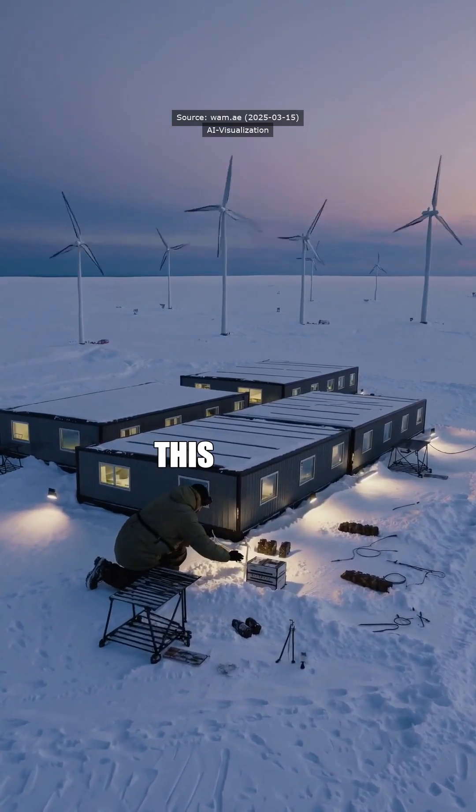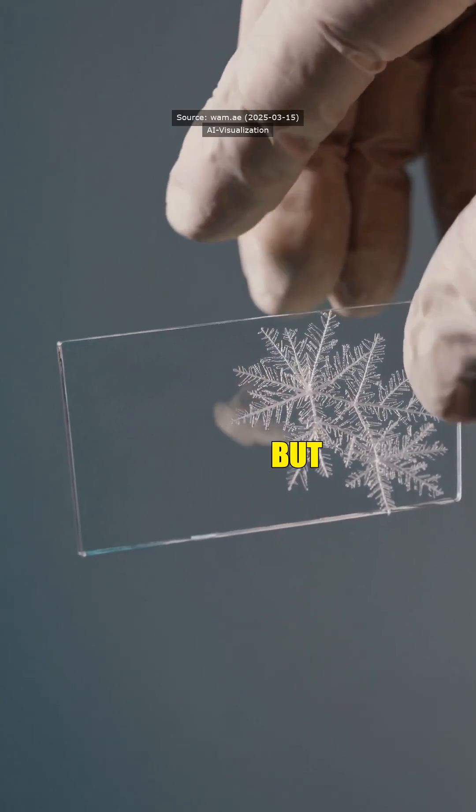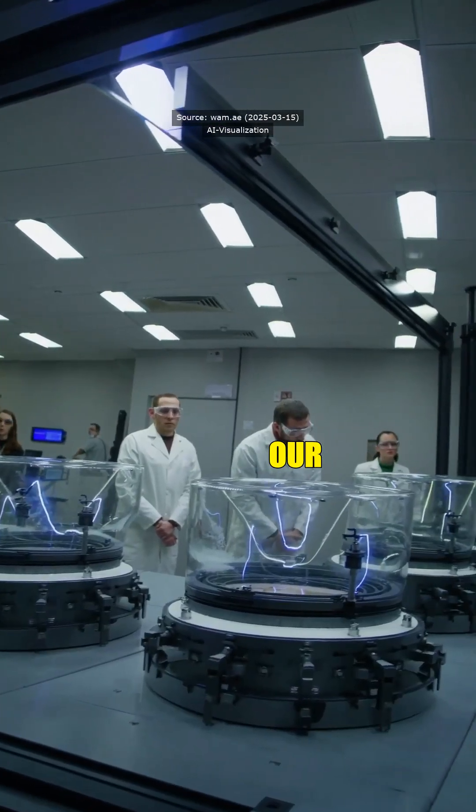I bet those ice caps never saw this coming. What's next, plasma-powered snow cones? Maybe not snow cones, but the potential for this technology is huge. It could revolutionize how we study ice caps and their impact on our planet.